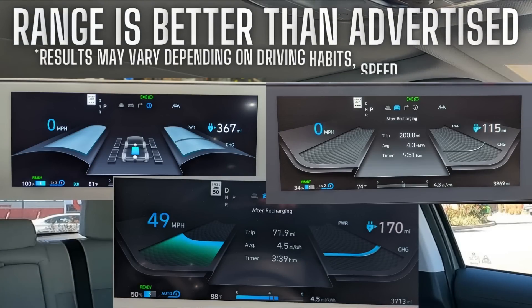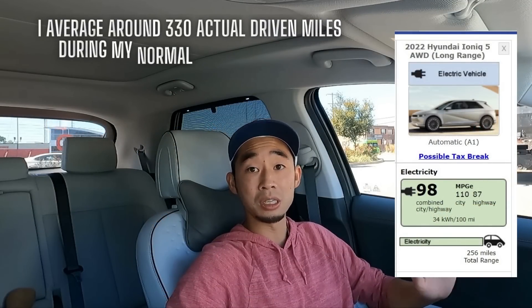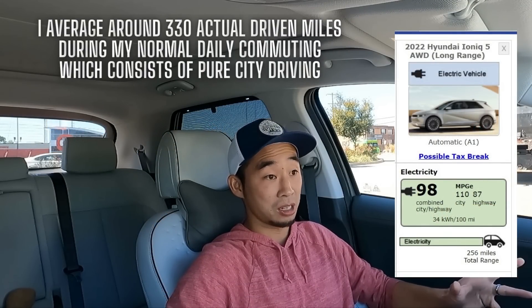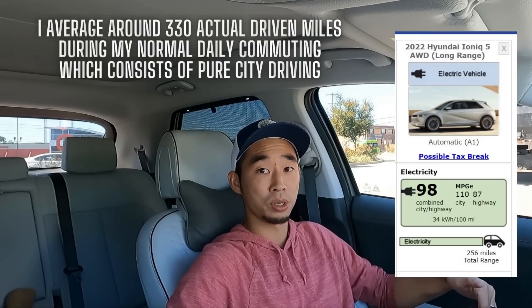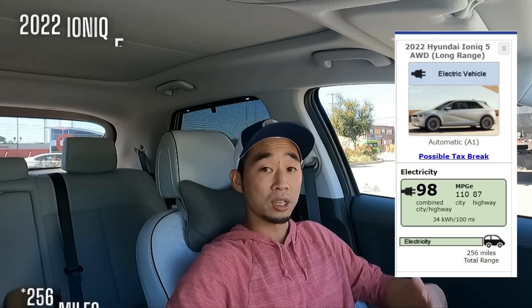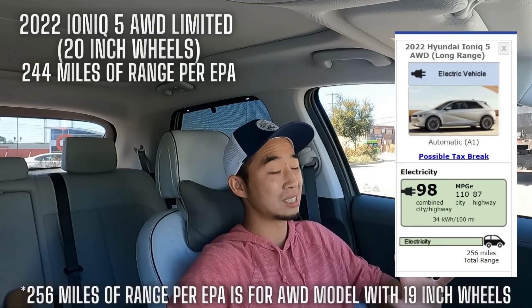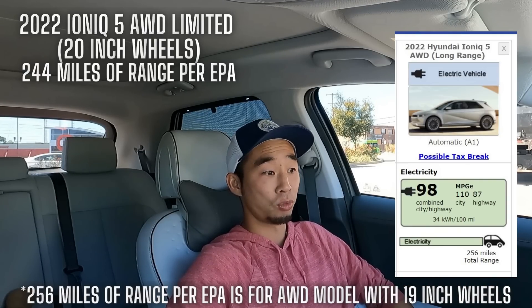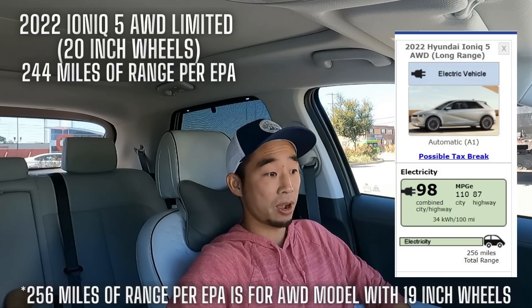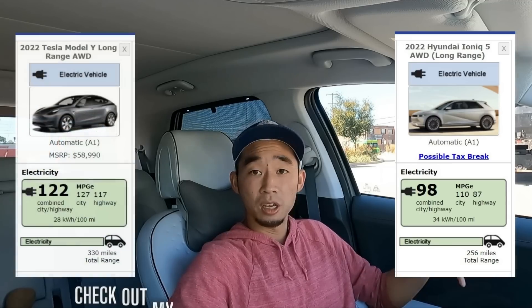Let's start with the range first, because the range and efficiency of our all-wheel drive limited Ioniq 5 has been way better than I would have imagined. It far exceeds the EPA rating, and by a significant amount. The EPA rating for this one — because it has the 20-inch wheels — is only 244 miles of range, whereas I, over the past several months, especially in the warmer weather, have been consistently getting well over 300 miles on a full charge. I've seen 330, 340 — just really, really good numbers.